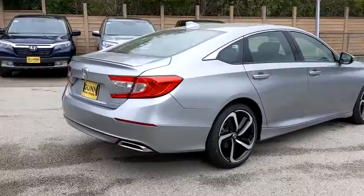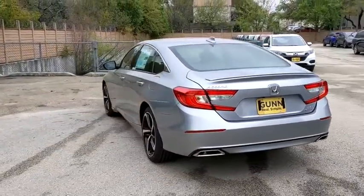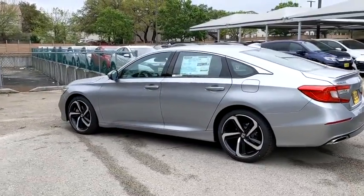Backup camera, keyless entry, stability control, traction control, steering wheel audio controls, anti-lock braking system, lane departure warning, Bluetooth.